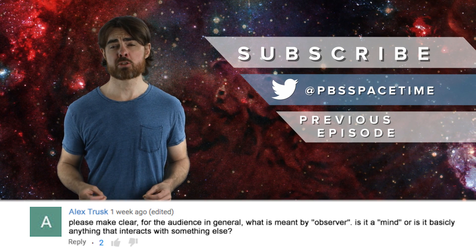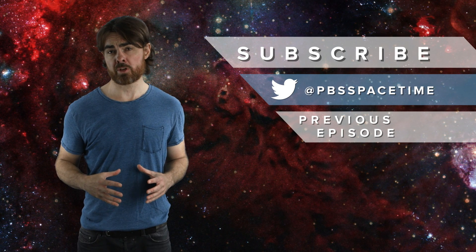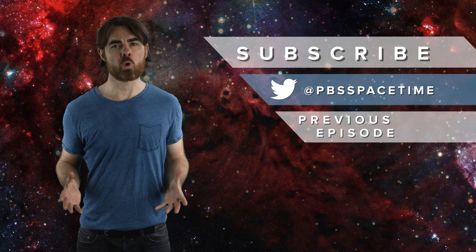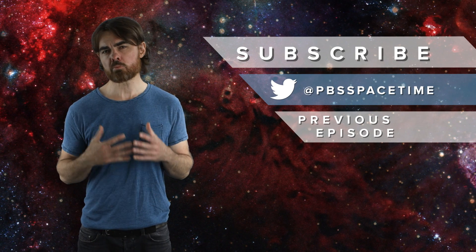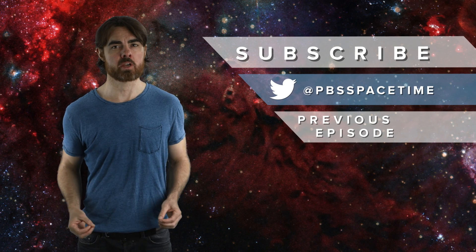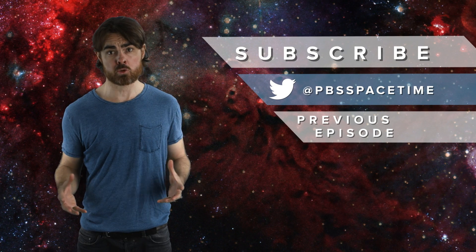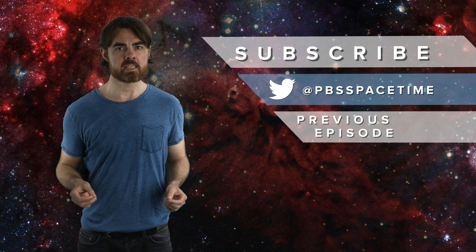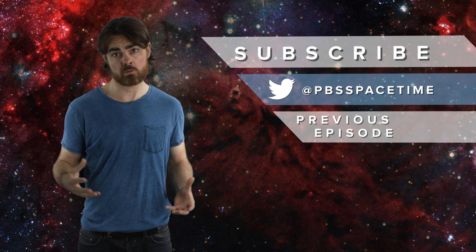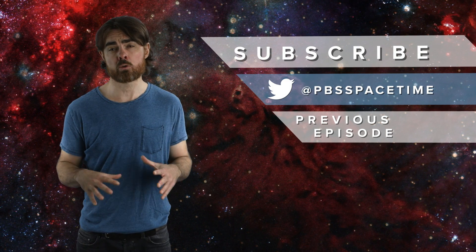Alex Trusk very reasonably asks me to define what I mean by observer. The definition of observer sort of depends on what interpretation of quantum mechanics you're going with. However, no mainstream interpretations demand any sort of conscious observation. Rather, observation may just mean any interaction that destroys quantum coherence between the entangled particles—or more precisely, any measurement interaction that effectively entangles the measured particle and its partner with a macroscopic system so complex that we no longer observe clean quantum effects.